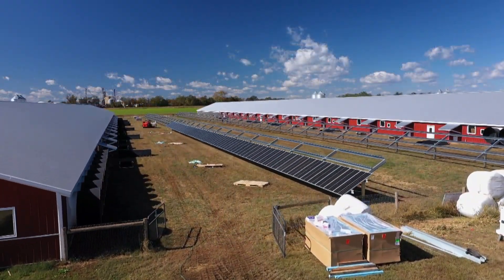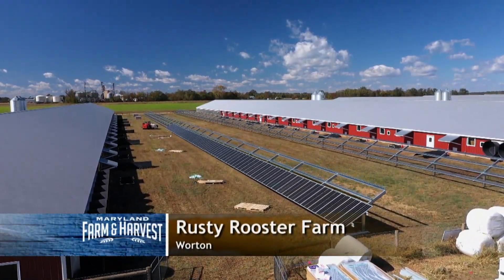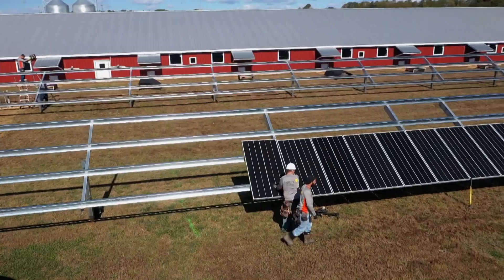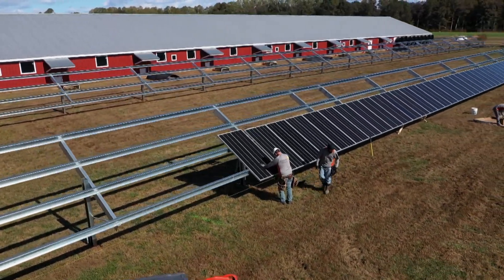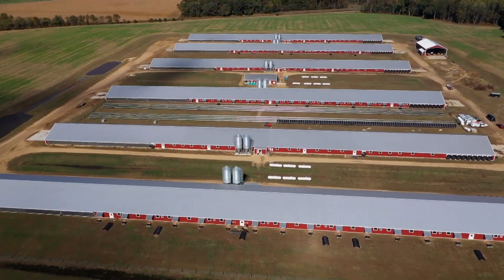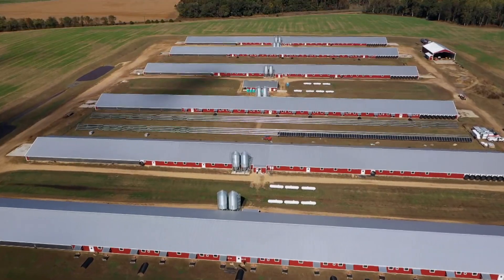Speaking of state-of-the-art, at Rusty Rooster Farm in Wharton, they installed a huge solar panel system to help power the ventilation, lighting, and water systems inside their chicken houses. Each barn can hold 36,000 birds.